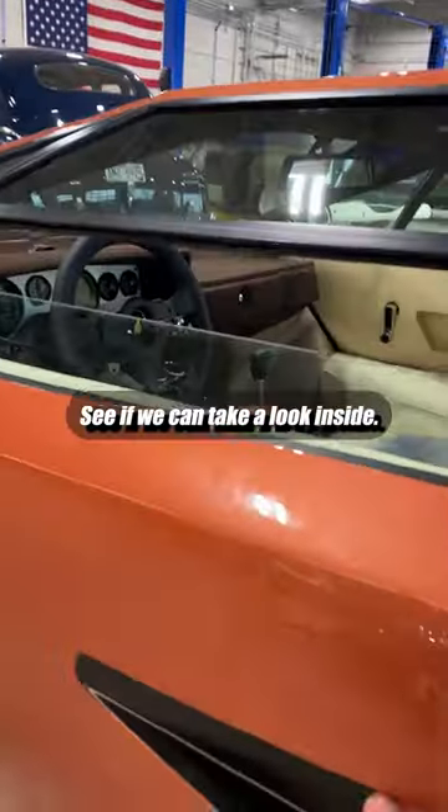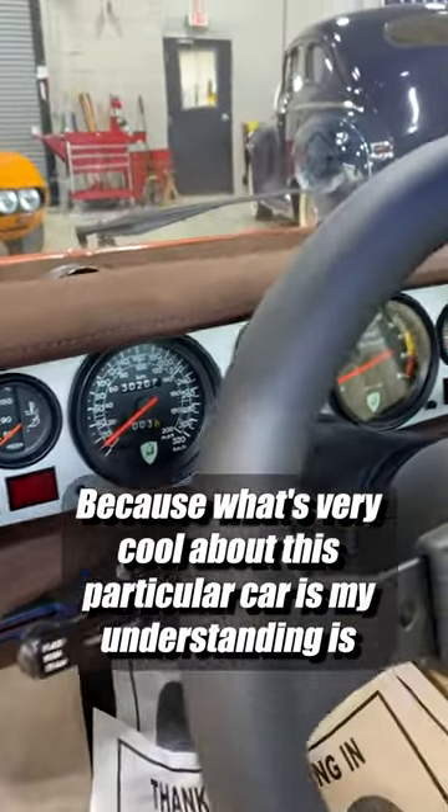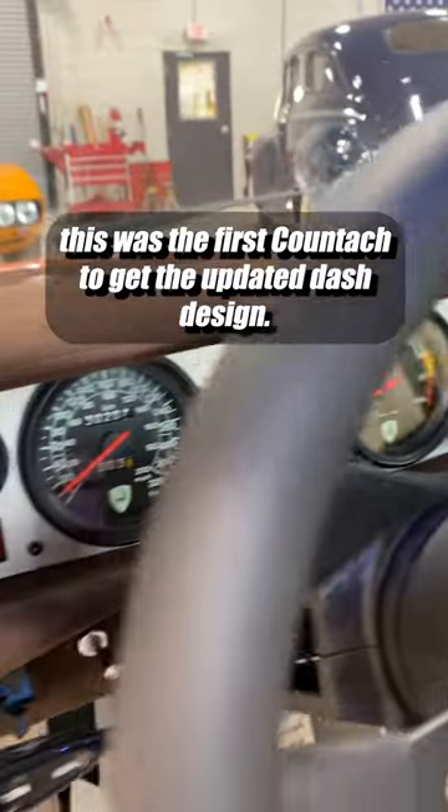Let's see if we can take a look inside, because what's very cool about this particular car is my understanding is this was the first Countach to get the updated dash design.